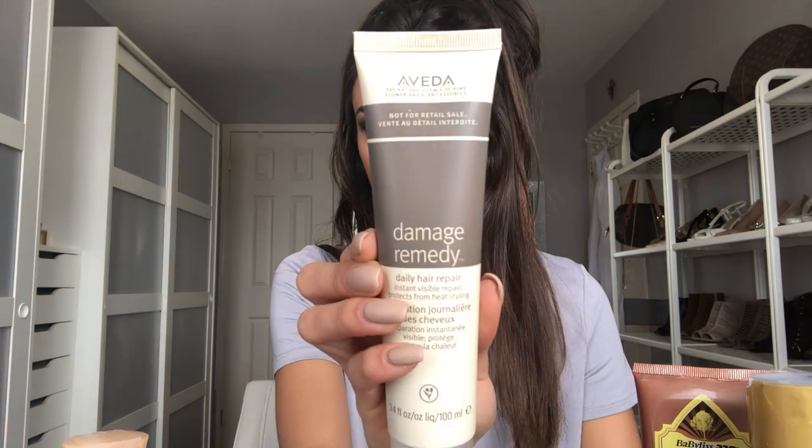The second product after the shower is Damage Remedy by Aveda — Daily Hair Repair. I think it acts as a heat protector. You shake it well, work a small amount into your hands, apply through damp hair, and comb to distribute. Do not rinse. None of these products after the shampoo are rinse-out products.